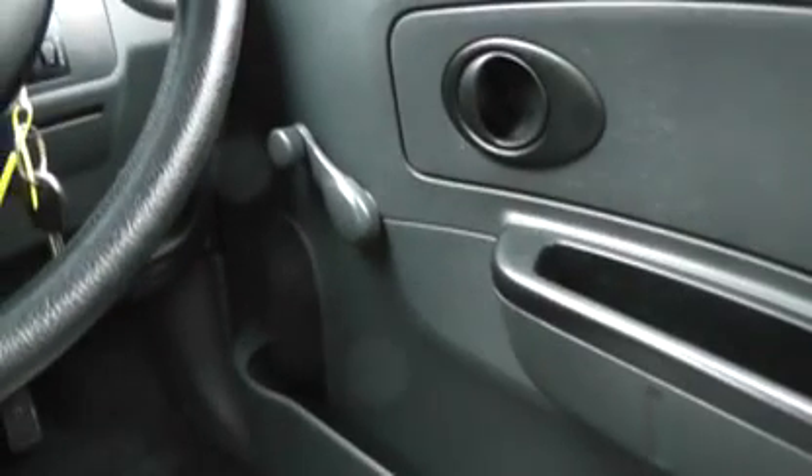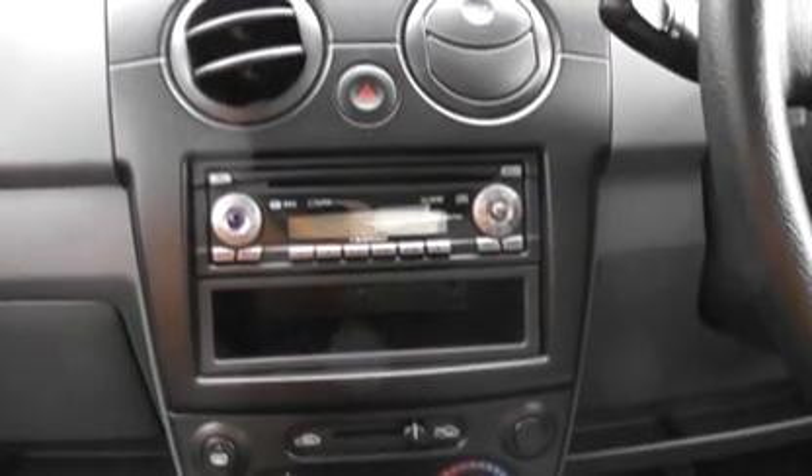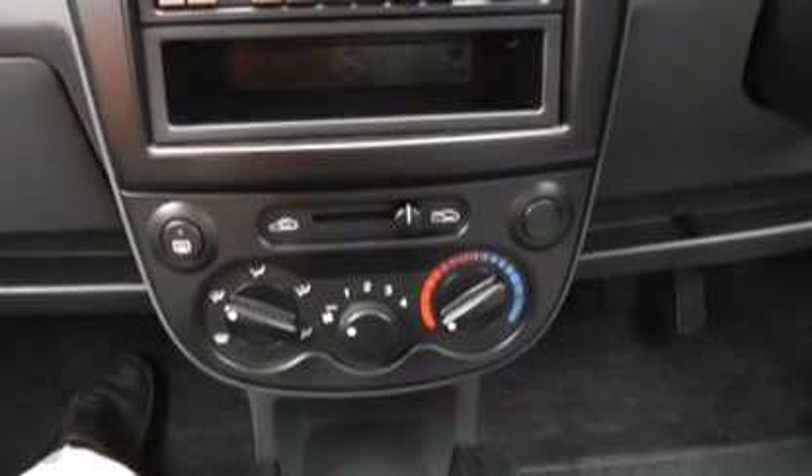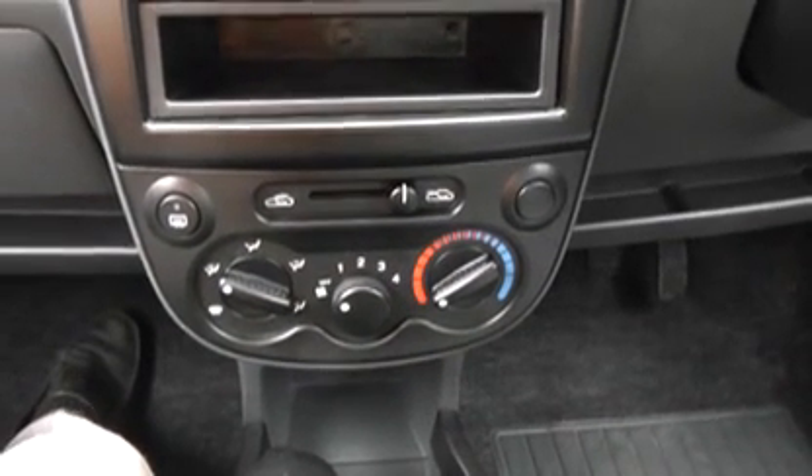On the inside, we've got cloth seats — a fairly basic interior in this one. We've got wind-up windows all round, manual mirrors, and it does have a CD player hi-fi. Standard ventilation, but no air conditioning in this car.